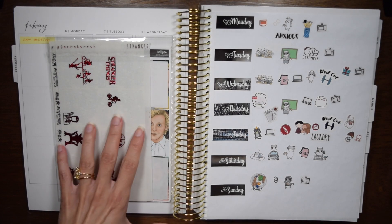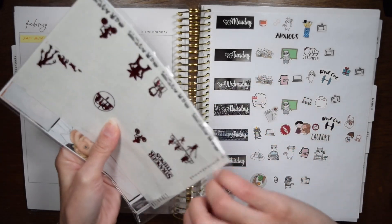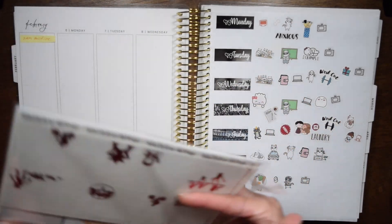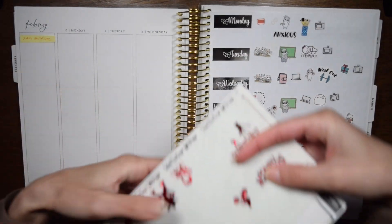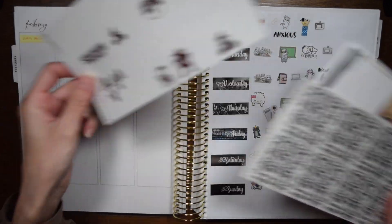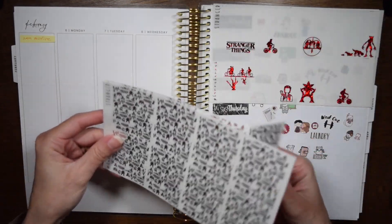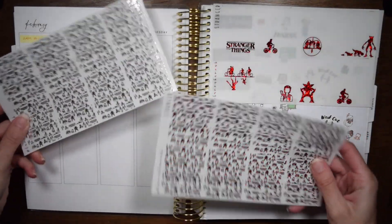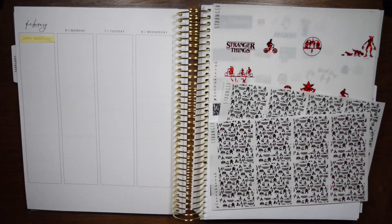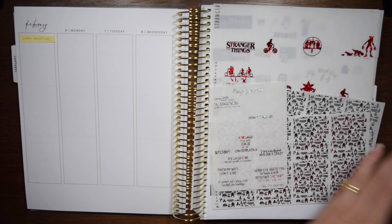Hey everybody, welcome back for another memory keeping plan with me. This time it's for February 6th through the 12th and I am using leftovers from a Simply MS kit that I used last year right before Halloween because we dressed up as Stranger Things characters. That kit is called Hellfire. I ordered the extra boxes with it so I have a lot of full boxes left over, and there were also just a lot of little and functional things left over with the kit.